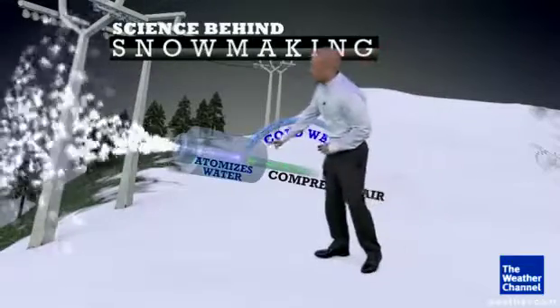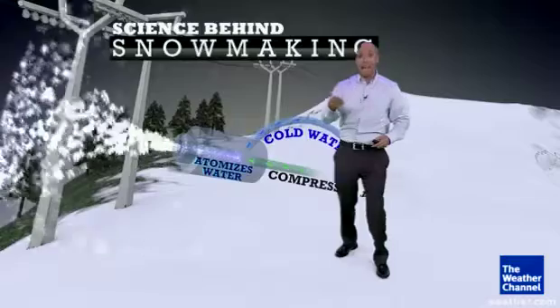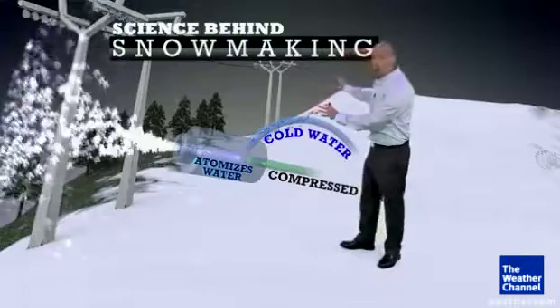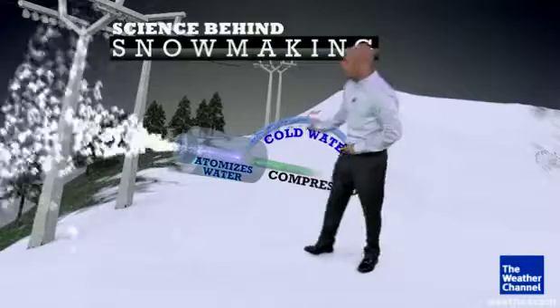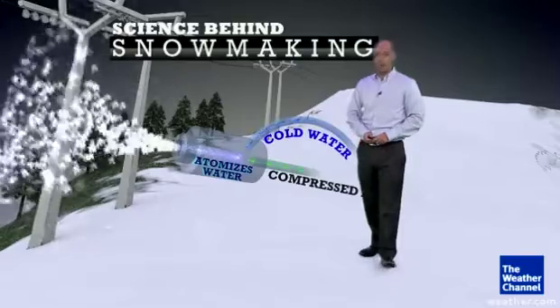It breaks the water down into really small particles, which are then kicked out of the machine. When that happens, that compressed air spreads out, and the air will actually heat up. But those small water droplets will cool down. Plus, if it's really dry out, you get that evaporational cooling — just another factor that helps it go from water into ice crystals. And that's how you fill a ski slope and have perfect snow, even if the weather doesn't cooperate.